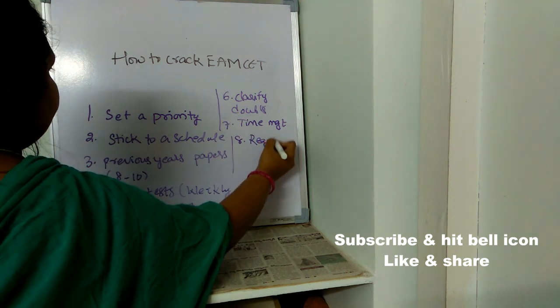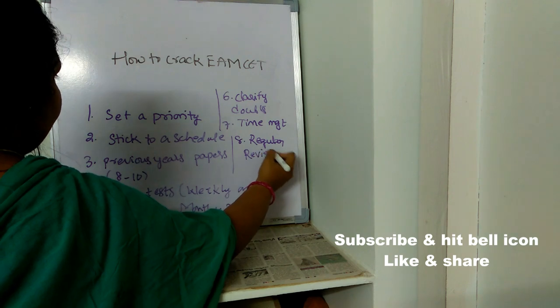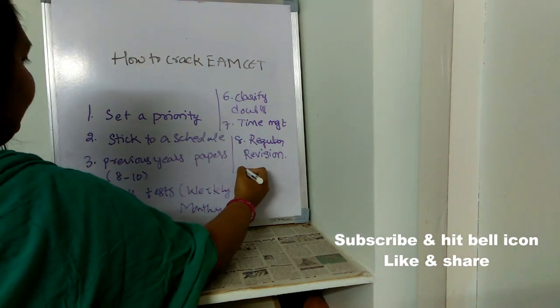The next point is: regular revision. Whatever you study every day, make sure you revise it regularly, because if you just study and leave it, you cannot remember it. Revise everything you studied at the end of the day before you sleep. Whatever you studied during the whole week, revise it on Sunday. Regular revision is very very important.